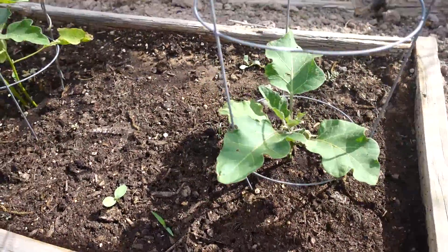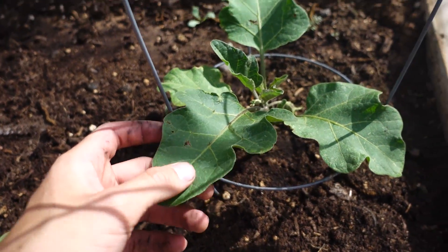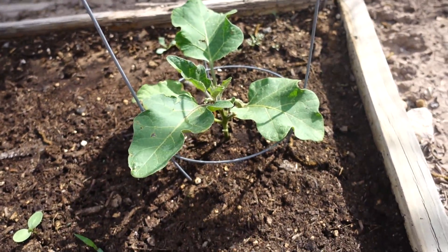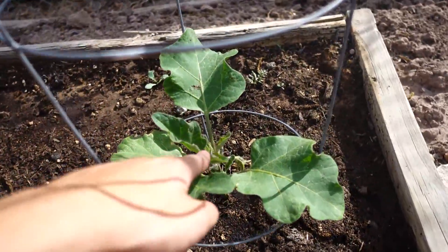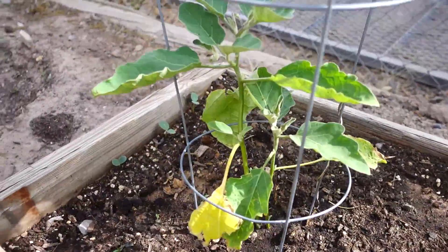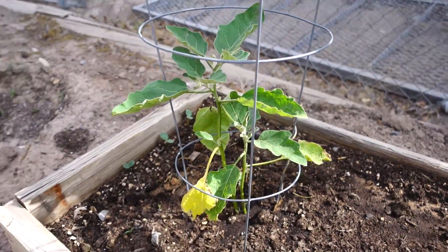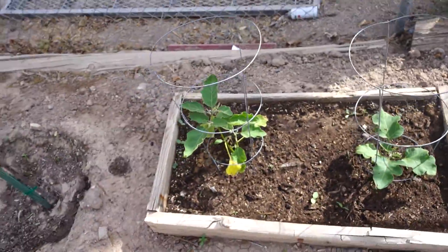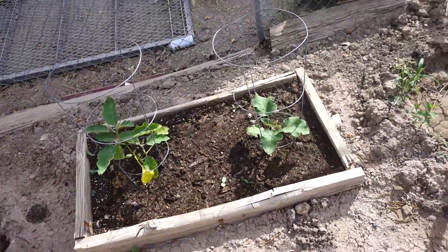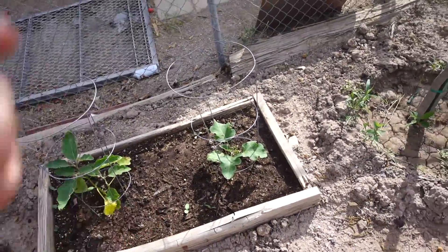Here are our eggplants. Now, this one has some holes in it — I don't know if that comes from a bug or not — but otherwise he seems to be doing well. He's got some new growth coming out right here, new baby leaves. This one as well is doing well. He's got one yellow leaf, but otherwise he's doing really great. The eggplants are growing slower than last year, but they're still growing, so I'm happy about that.